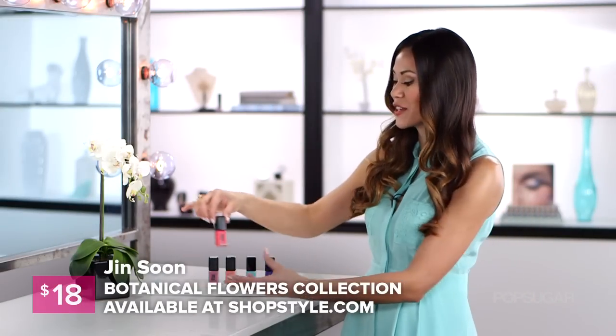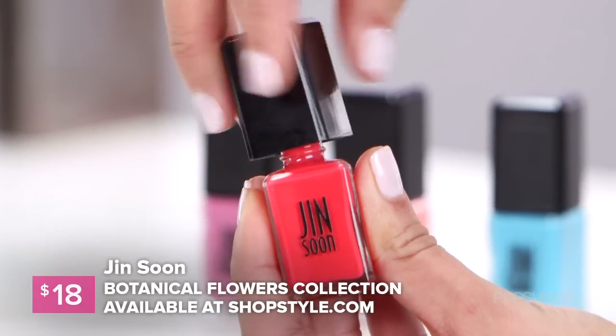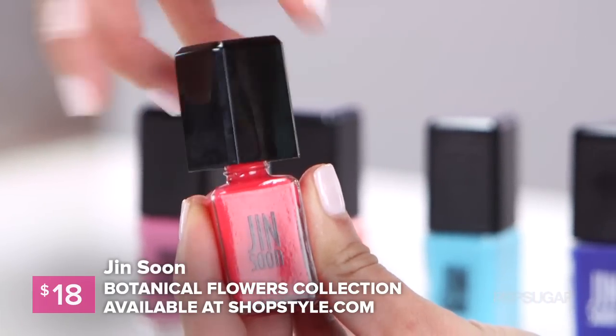Check out these colors. The first one is Coral Peony. This is the color for you if you gravitate towards reds and pinks. This one is a nice bright coral, really beautiful.